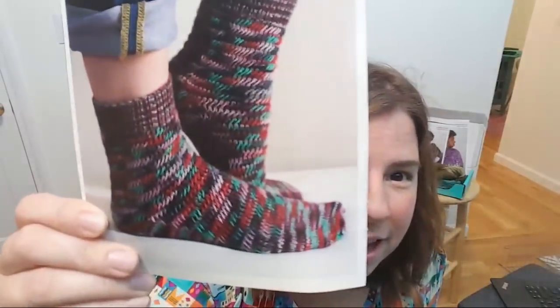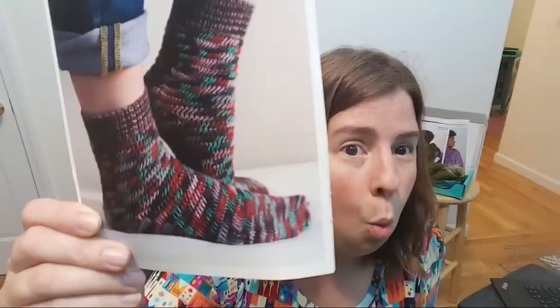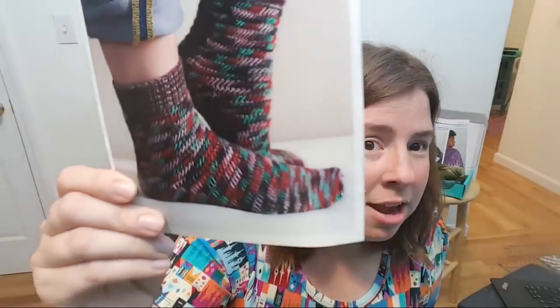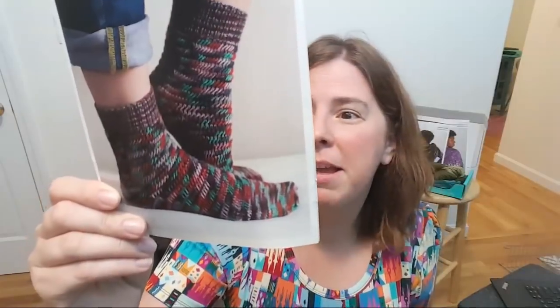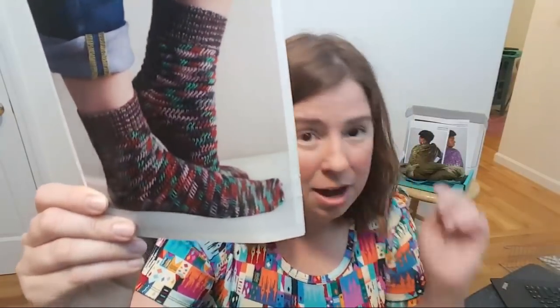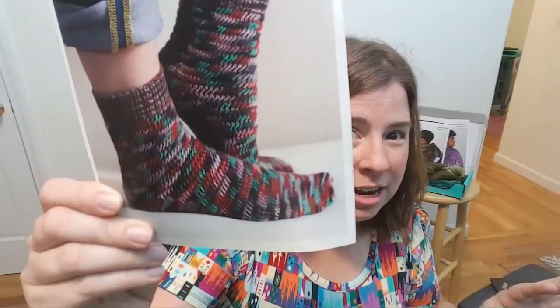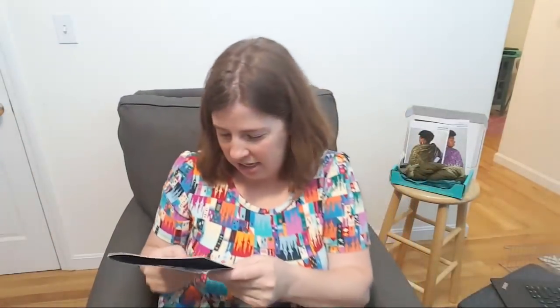I looked at this pattern and did a double take because I knew the Sock Crate comes with a knitting pattern, but for a second it almost looked crocheted — but it's not. The pattern is called Switchback and it's by Hannah Thiessen.